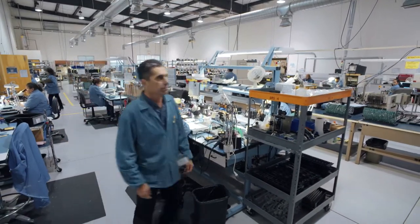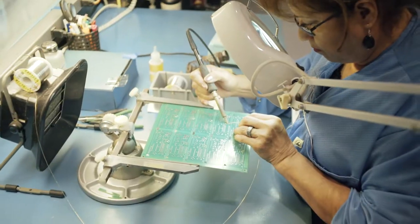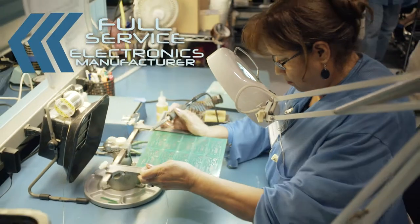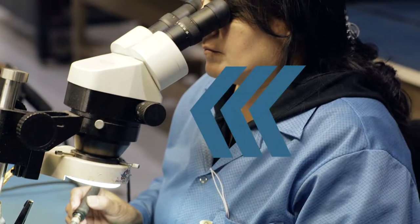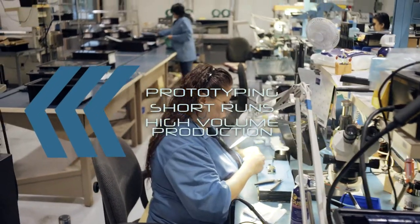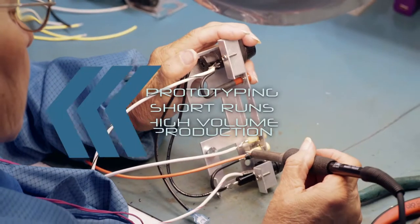Located in Albuquerque, New Mexico, Betatron Electronics is a full-service contract electronic manufacturer, providing services including prototyping, short runs, and high volume production.